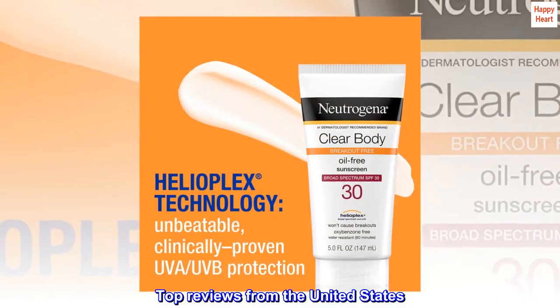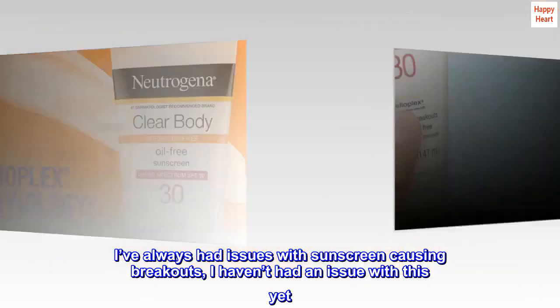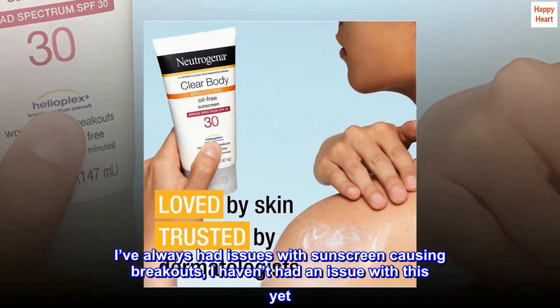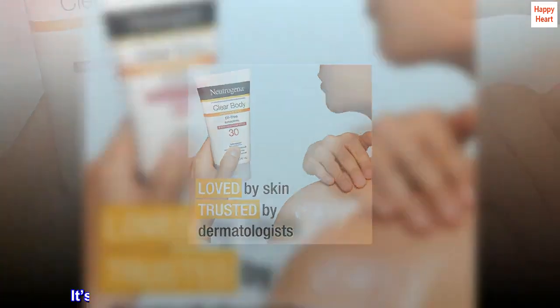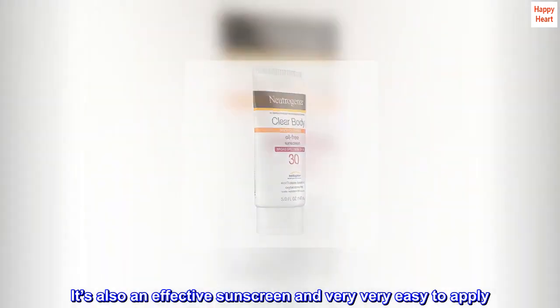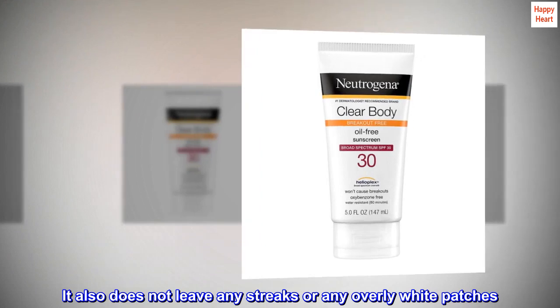Top reviews from the United States. Best sunscreen. I've always had issues with sunscreen causing breakouts, but I haven't had an issue with this yet. It's also an effective sunscreen and very easy to apply. It also does not leave any streaks or any overly white patches.